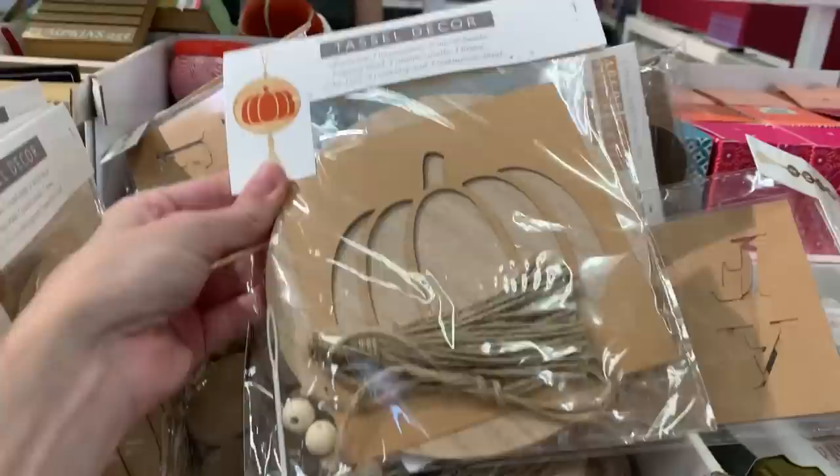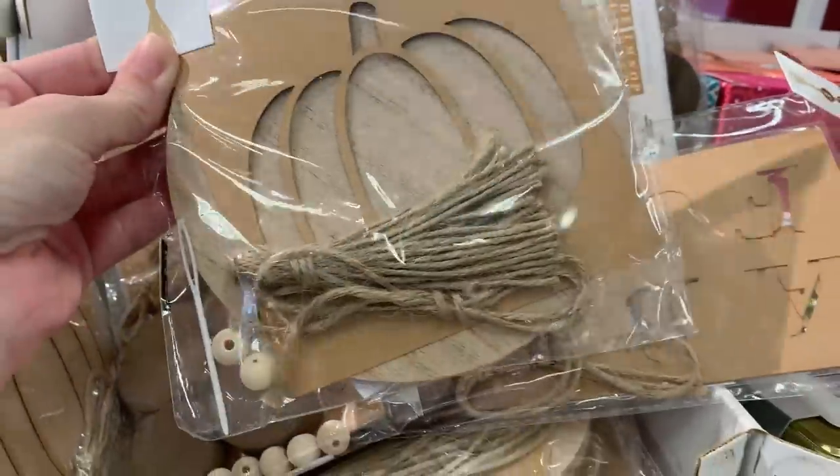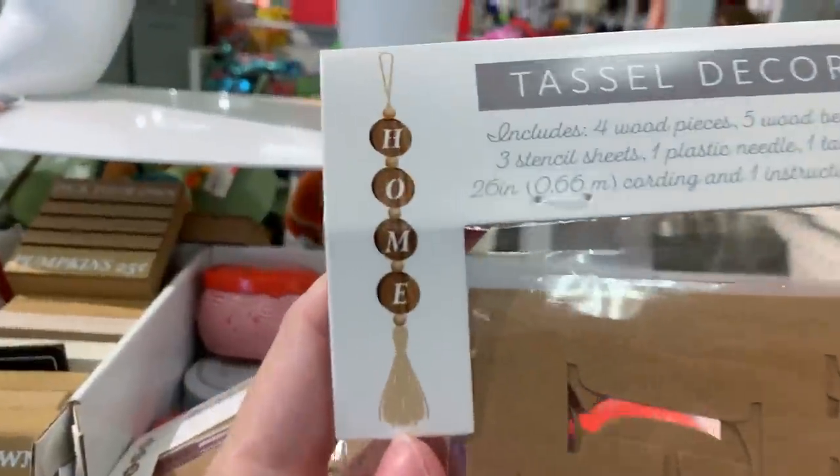Here's some wooden craft kits. This one has a pumpkin design on it and is three dollars. And here's another version that says 'home' on it.